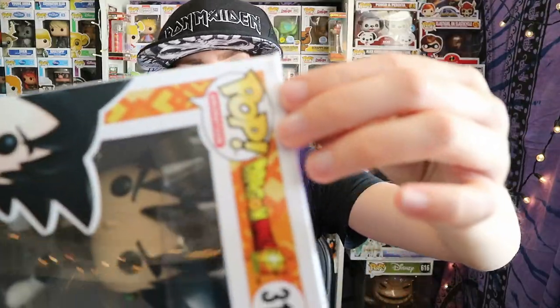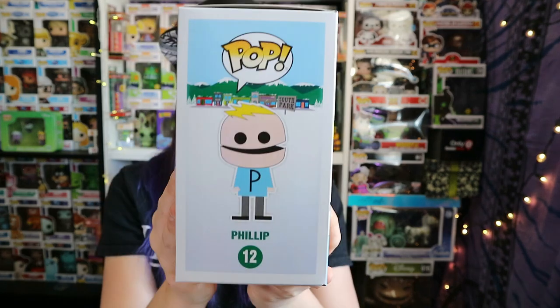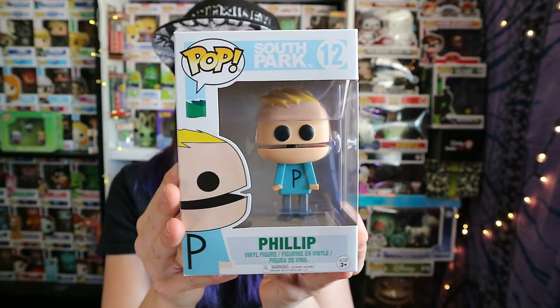There's a little rip on that one. And then the second to last one is South Park, number 12 — it's Philip. This must be quite an old pop. I'd love to watch South Park now; I haven't watched it in years.